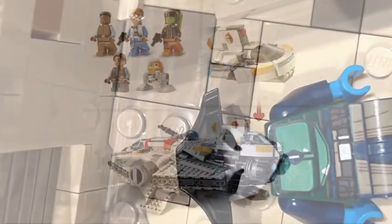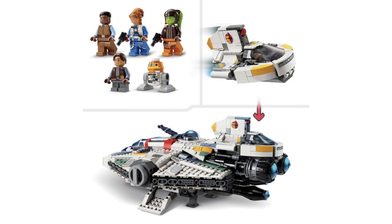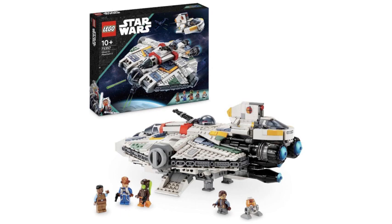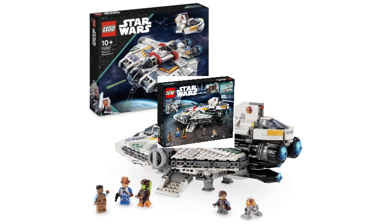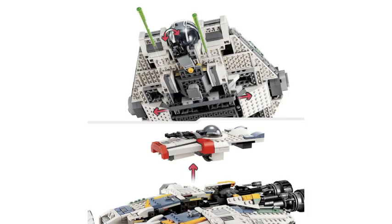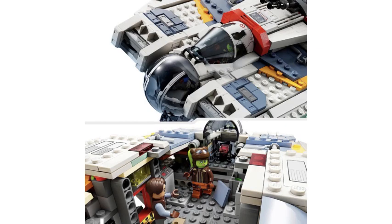Without further ado, let's talk about the Ghost. The Ghost has about 1,394 pieces with 5 exclusive figures, including members of the Ghost crew such as Hera and Chopper, and a few new characters. As great as the figures are, I just love the build — it's such an update from the old one, especially in the interior department, and has an opening hatch to access the interior unlike the old one.